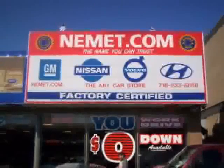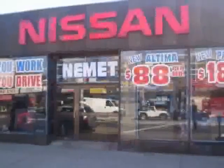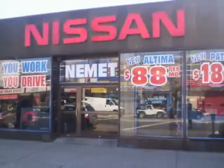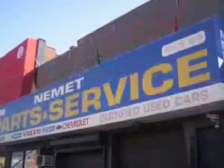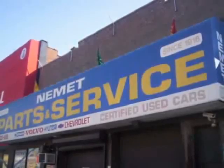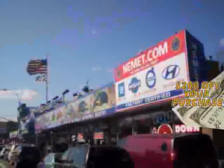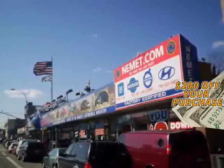Want to know what makes Nemet different? Our attention to detail, our customer-friendly associates, and the best service department in Queens. Need service or parts? You're only steps away from our huge service center. Take your choice from our huge line of pre-owned inventory. Fill out the form below now for your $200 coupon. Why wait? Nemet Auto Group has what you are looking for.